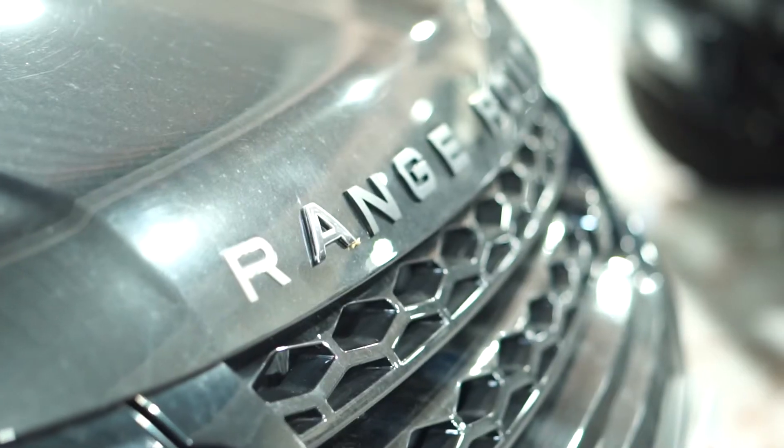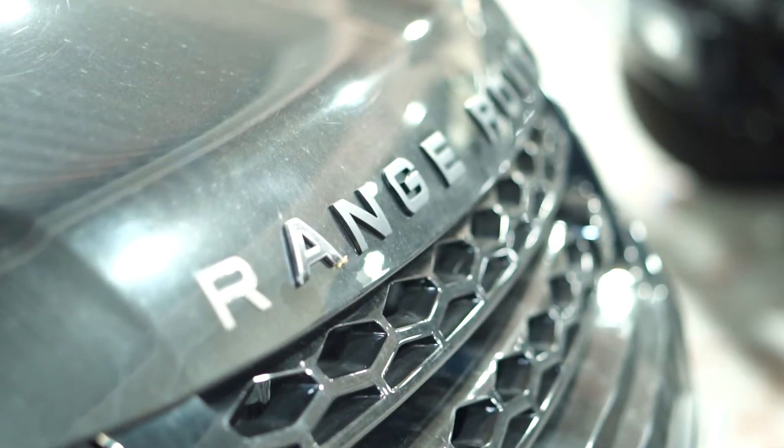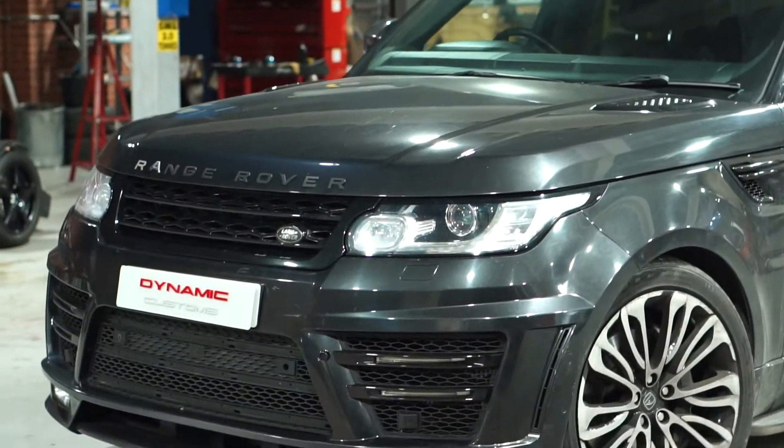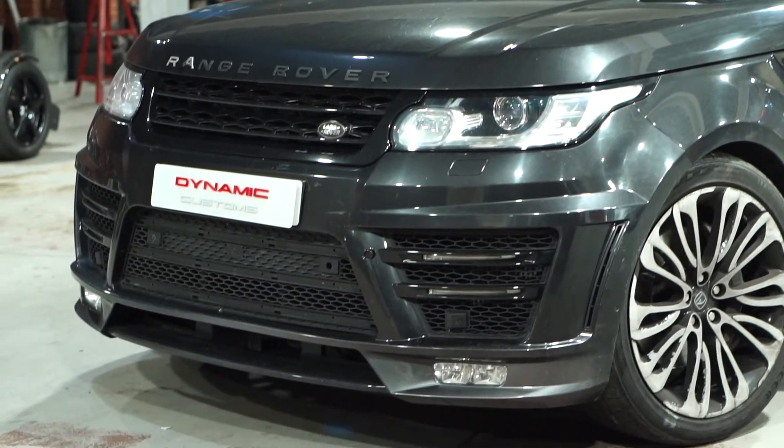The customer wanted something special, so we sat down with the customer and he decided to go for the 2020 SVR facelift conversion. And as per usual, we're going to do a before and after video for you guys to see the massive transformation.